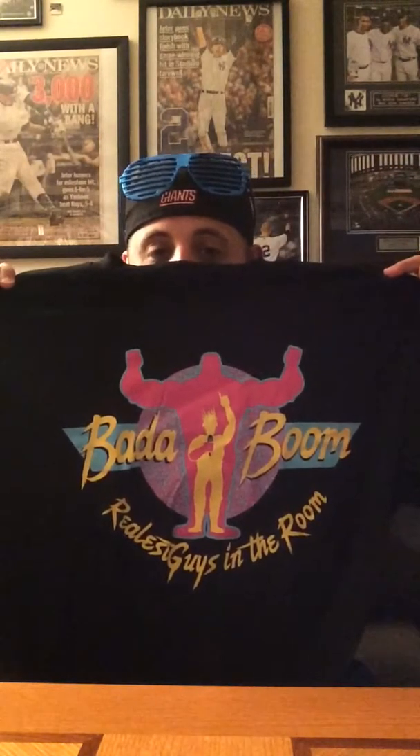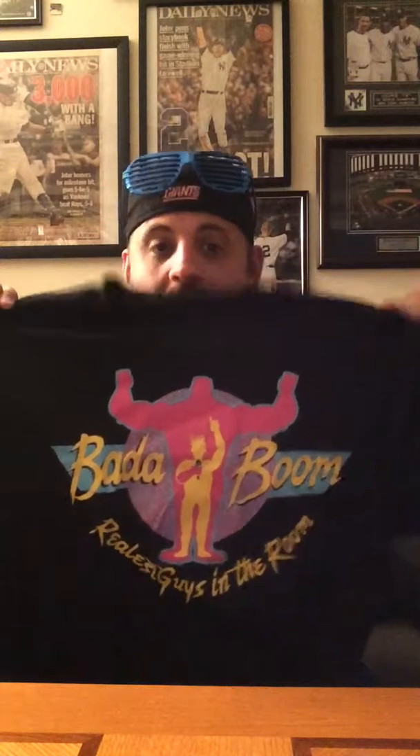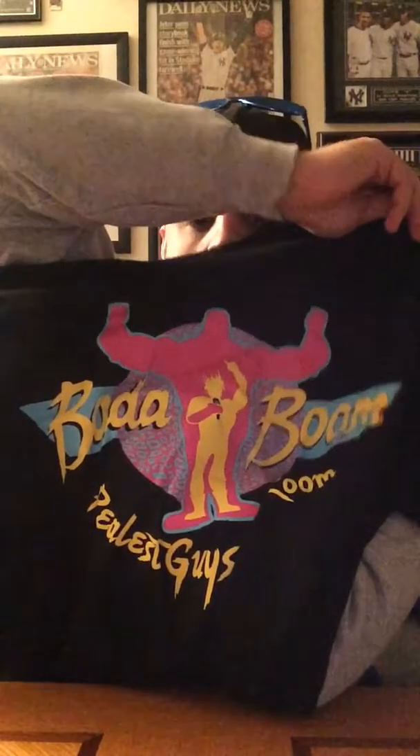And the t-shirt: Bada Boom! Real Skies in the Room — Enzo and Cass, obviously. A little loud for my taste, very bright kind of shirt, but I will be keeping it. It's also a Loot Crate exclusive. Both Enzo and Cass are straight up gassed up on the shirt, but it's pretty cool. I wanted to get an Enzo and Cass shirt and WWE doesn't really have anything to my liking, and then they threw it in the box. I'll probably cut the sleeves off and wear it to the gym — it's a little vibrant for my taste.